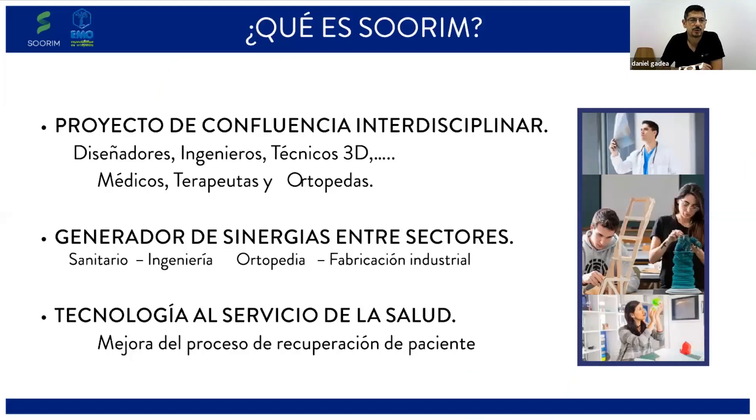¿Qué es Sorim? Sorim es un proyecto que nace multidisciplinar en el que convergen diseñadores, ingenieros, técnicos en 3D, terapeutas, con el propósito de combinar todas estas disciplinas en un solo formato. Con este propósito se generan sinergias entre todos estos sectores, aunque parezcan dispares. Hemos unido a todo este tipo de profesionales para sacar un producto óptimo para el paciente.